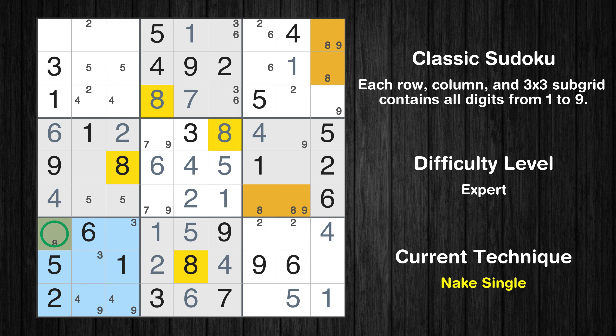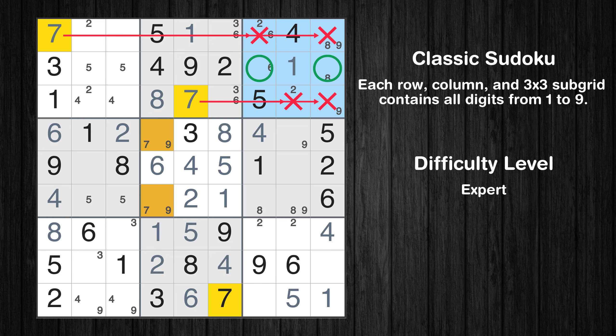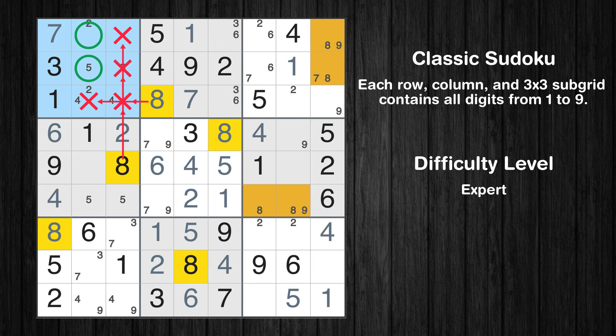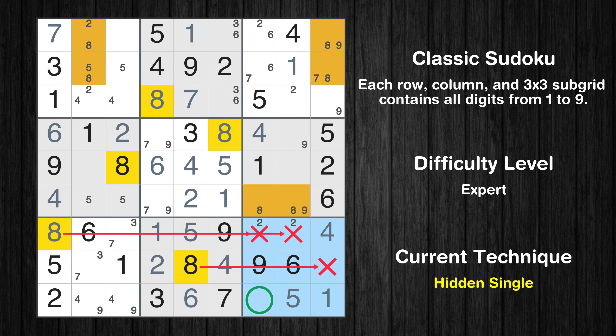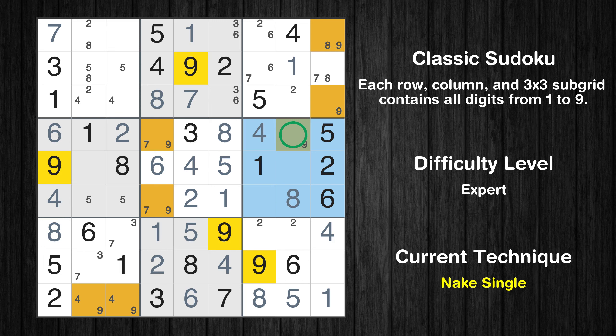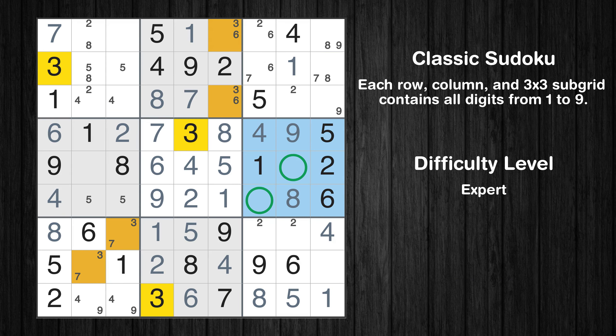Only one position left in the seventh box where value 8 can be placed. Only seven is missing in the first column. Only two positions left in the third box where value 7 can be placed. Only two positions left in the seventh box where value 7 can be placed. Only two positions left in the first box where value 8 can be placed. In the ninth block, the number 8 can be directly placed. Only one position left in the sixth box where value 8 can be placed. Only one position left in the sixth box where value 9 can be placed. Only one position left in the fifth box where value 9 can be placed. Only one position left in the fifth box where value 7 can be placed. Only two positions left in the sixth box where value 3 can be placed. Only two positions left in the sixth box where value 7 can be placed.